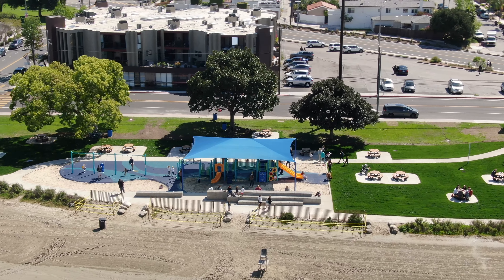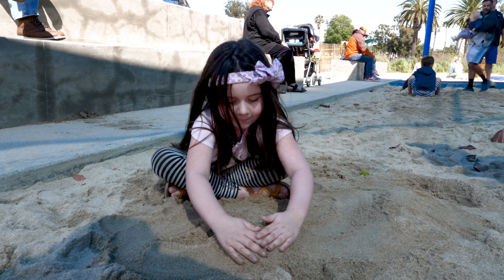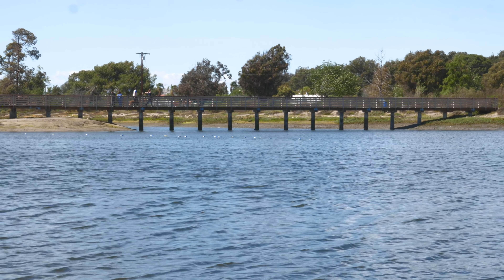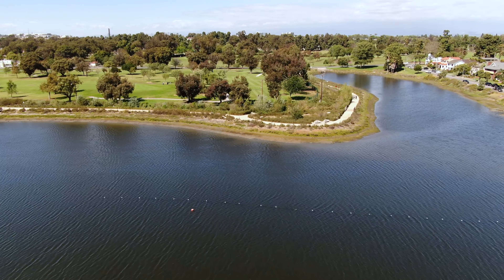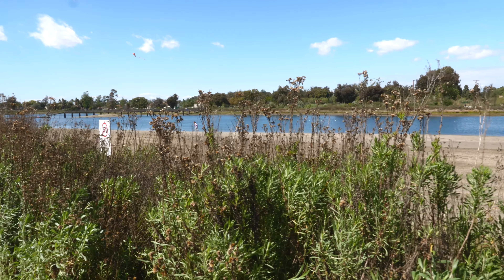I really hope families can come, especially as spring and summer approaches, to enjoy not just our brand new playground but also the calm waters of the Colorado Lagoon that continues to have amazing water quality. I invite the families of Long Beach and even the surrounding region to come out and enjoy this wonderful natural treasure and our brand new playground.